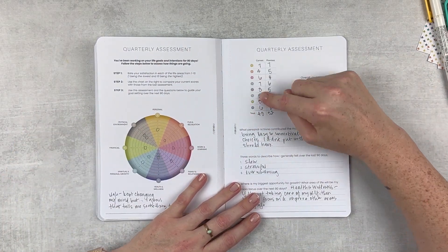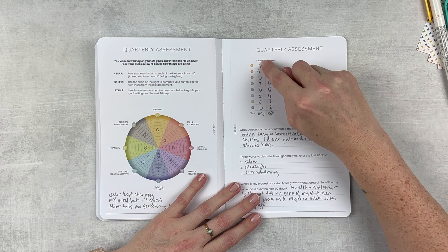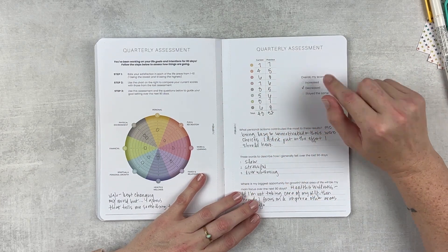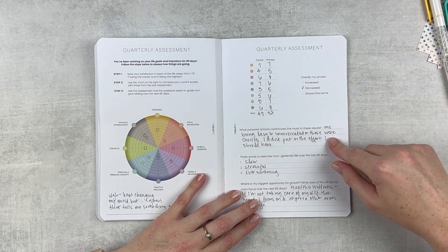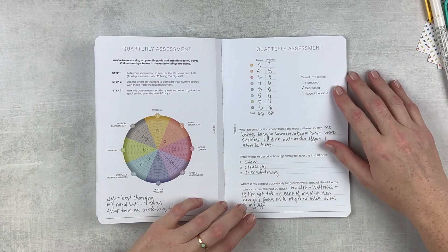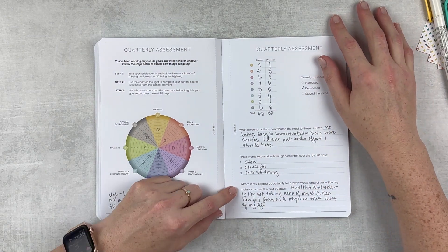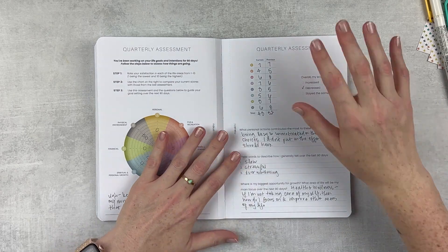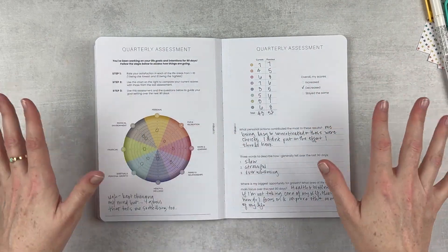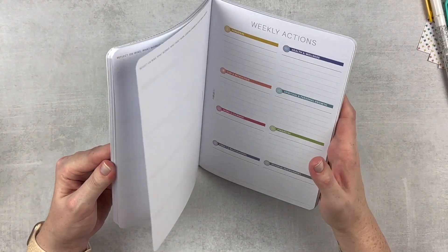Here are my scores from the beginning of the calendar year and here are my current scores - definitely decreased. Personal actions that contributed: me being lazy, not motivated. These were choices and I didn't put in the effort I should have. Three words to describe the last 90 days: slow, stressful, overwhelming. My biggest opportunity for growth: health and wellness, because if I'm not taking care of myself, how do I focus on and improve other areas of my life? So that's where we're at right now - big old mess, but we're going to try to make some sense of it and hopefully start off on a better note here in Q2.